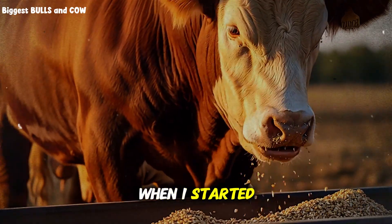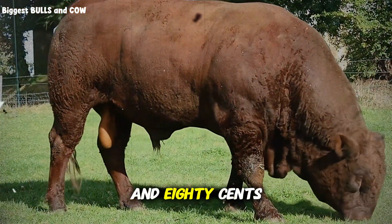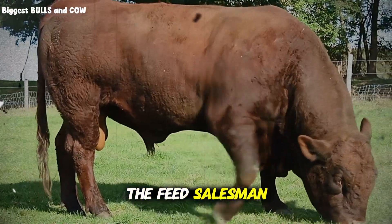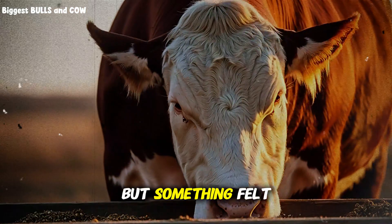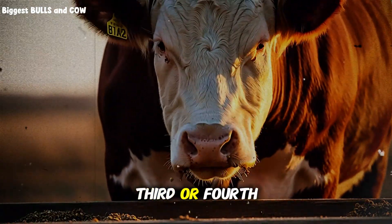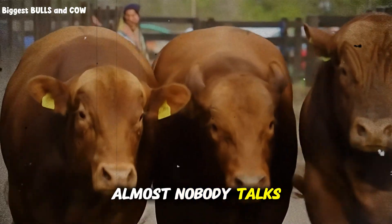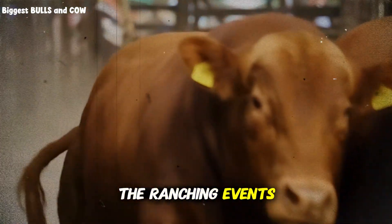Here's what happened when I started tracking my numbers. With commercial feed, I was paying $2.80 per pound of gain. My steers were taking an average of 160 days to reach market weight. The feed salesman kept telling me this was normal, that I should just accept it. But something felt wrong. I was buying bags that listed corn as the third or fourth ingredient after things like grain byproducts and processed fillers. And almost nobody talks about this in the industry because feed companies sponsor most of the ranching events and publications.